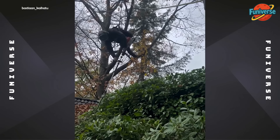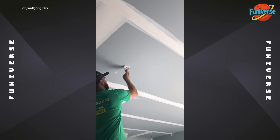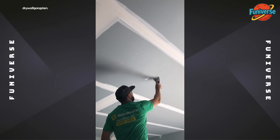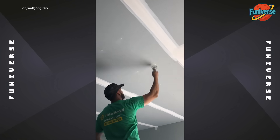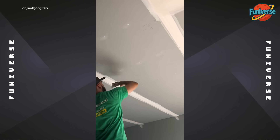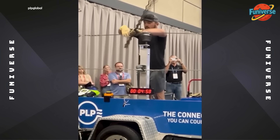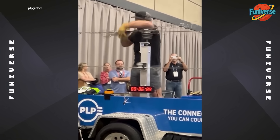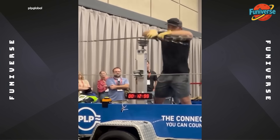When arborist meets hedge trimming. Gone in 33.5 seconds — faster than a Ferrari.